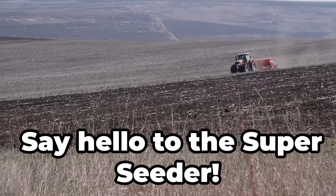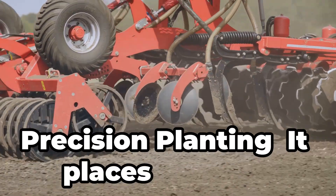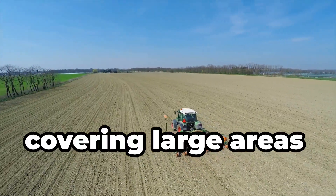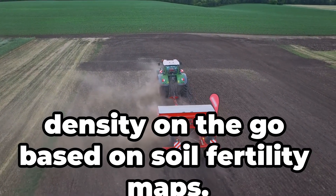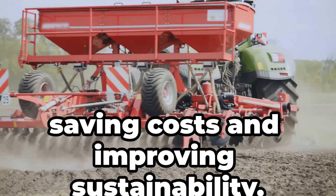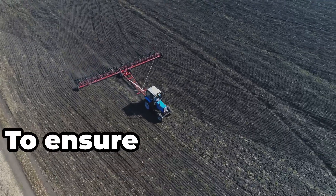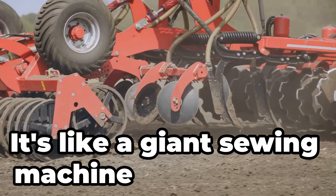Say hello to the Superseeder. This gadget plants seeds with laser-like accuracy. It places seeds at exact depths and spacing, ensuring uniform crop emergence. At high speed, it can plant up to 10 miles per hour, covering large areas quickly. Variable rate seeding adjusts seed density on the go based on soil fertility maps, while minimising seed wastage to save costs and improve sustainability. Farmers use it right after tilling the soil — placing seeds at the perfect depth and spacing to ensure uniform crop growth and maximise yields. It's like a giant sowing machine for the earth.